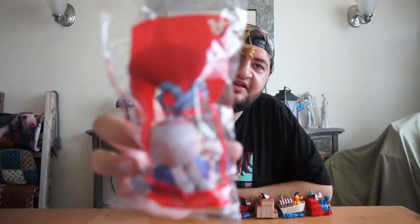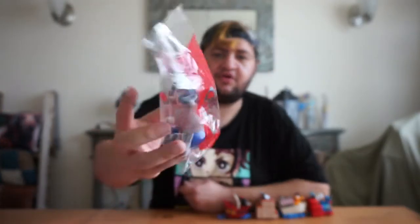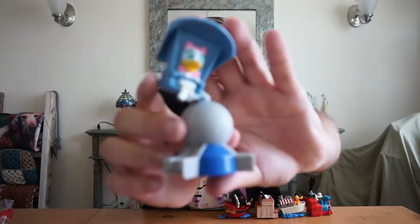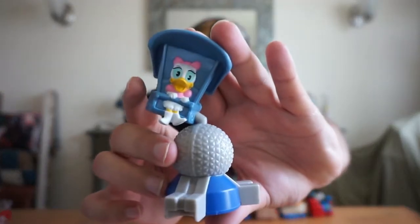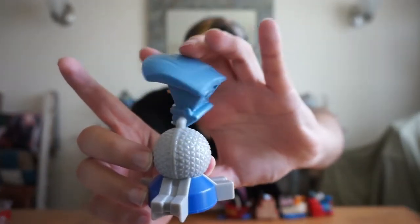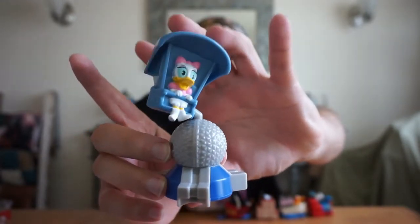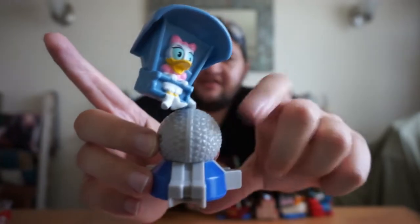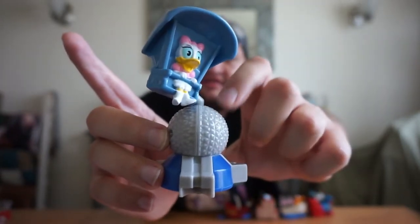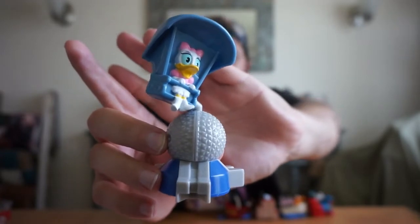The next Happy Meal toy we have is Daisy on Soarin' Around the World. This one is so cool because you see Daisy soaring above the Epcot globe. I think that's such a cool feature — you can see the globe right there that they have at Epcot.